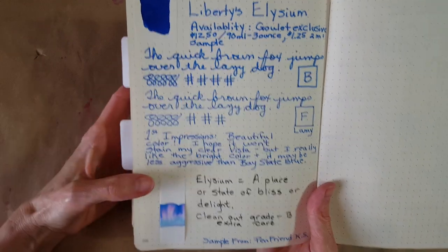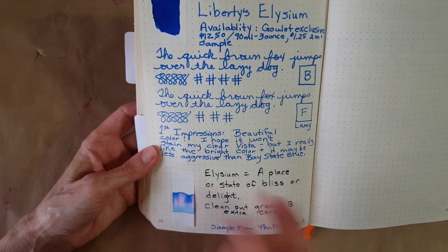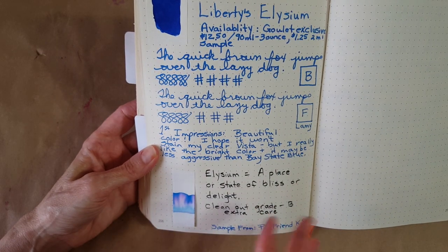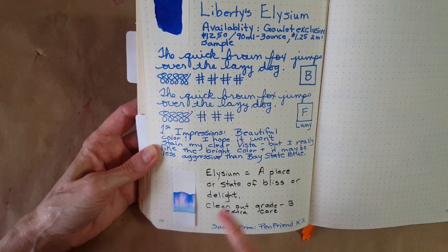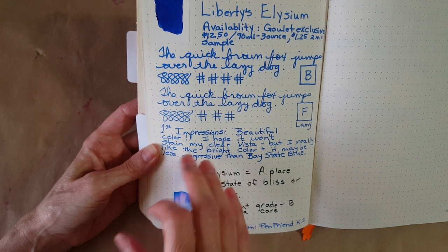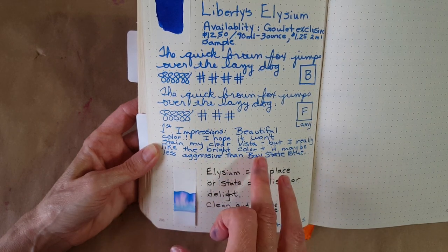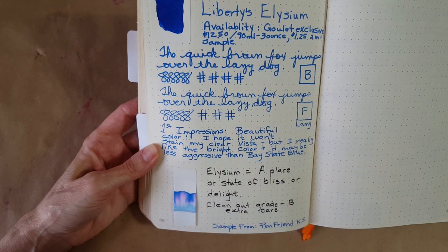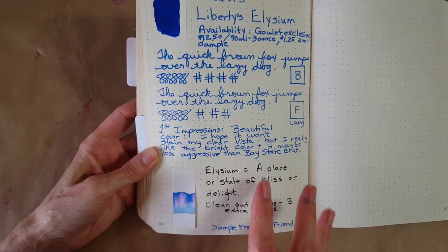It's really pretty — that bright blue, almost like Bay State Blue, but we'll look at a comparison panel in a minute. My first impressions: I just love the color, but I was nervous I thought it might stain my Vista. I was happy to put that to rest because it cleaned out well, though it still had a little harder time cleaning than regular inks. I'm hoping it's overall less aggressive than Bay State Blue.